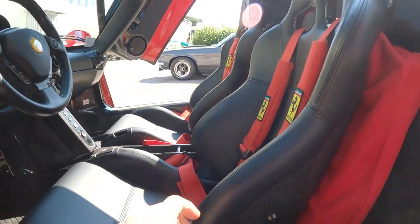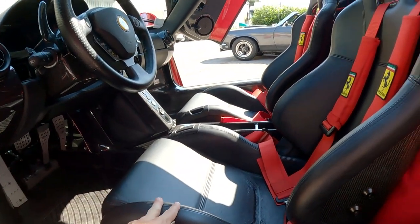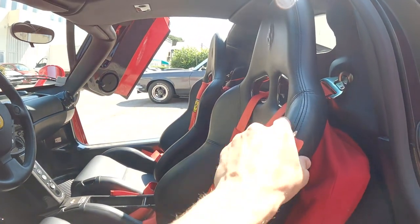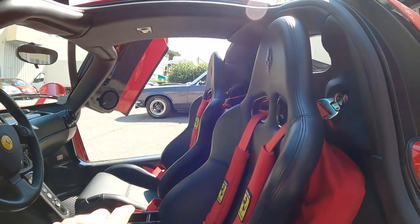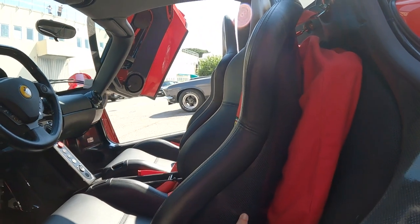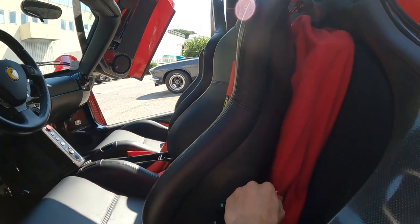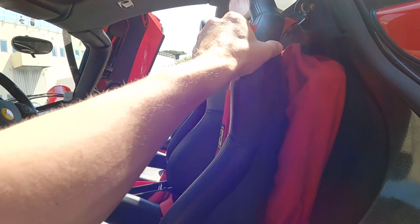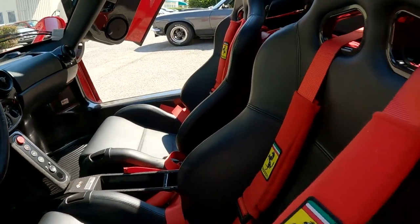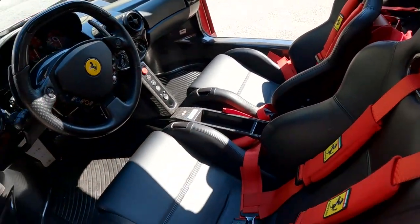These seats - this is a slightly more particular thing about this spec: usually the front seats are red in Enzos. This one has the black leather interior, which I think is quite nice actually - it separates the cockpit from the exterior of the car. Fully carbon seats as well, and it's got all of the original bags covered up, which is a nice touch. You've got the four-point harness, like you do in the Scuderia as well, with the red seat belt.